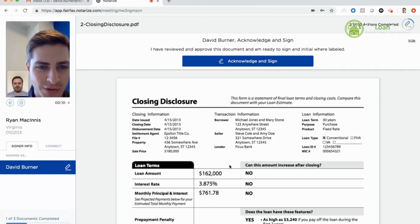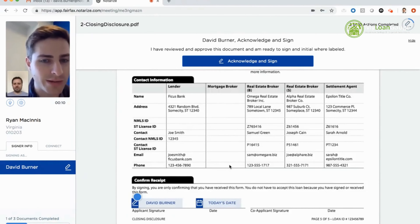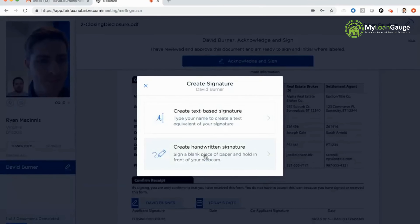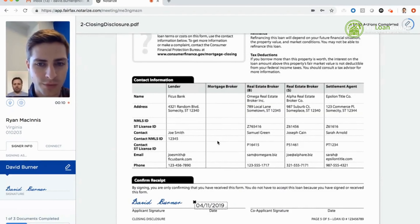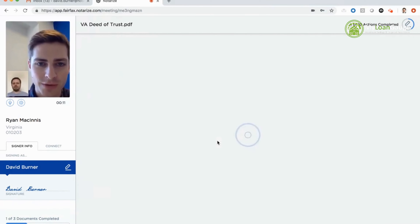The notary has full control of the document — Ryan can guide and take the signer to where they need to sign, applying a pointer so I know where to sign. Just like the sign-ahead e-consent, I need to create a signature. I have two options: a text-based signature or I can write my handwritten signature on paper and hold it up to the webcam. I only need to do that once during the process. After applying date and signature, the notary locks the document so if we get disconnected we can pick right back up where we left off.